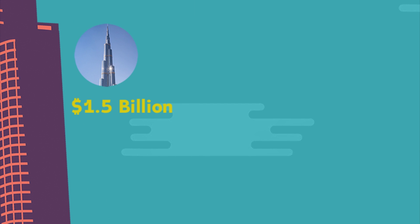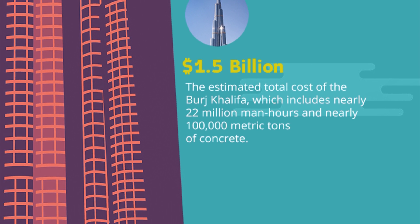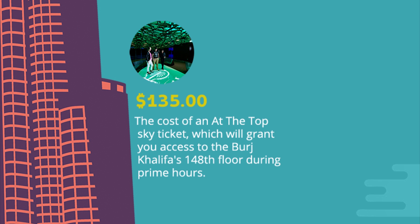1.5 billion dollars — the estimated total cost of the Burj Khalifa, which includes nearly 22 million man-hours and nearly 100,000 metric tonnes of concrete. Office space within the building costs 43,000 dollars per square metre — about 4,000 dollars per square foot — three times higher than New York City's average. A top-sky ticket granting access to the 148th floor during prime hours costs 135,000 dollars.